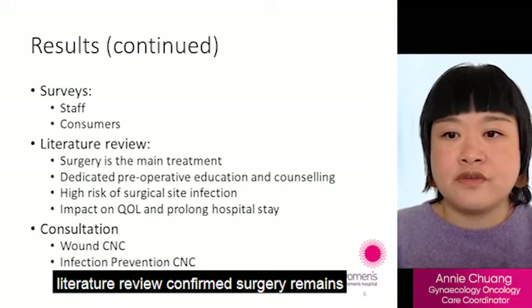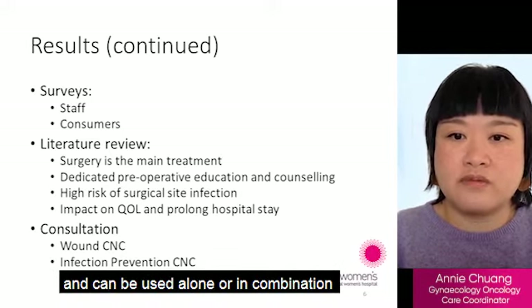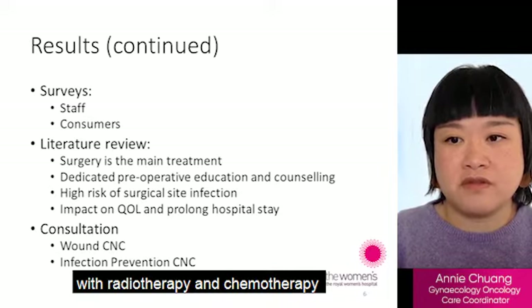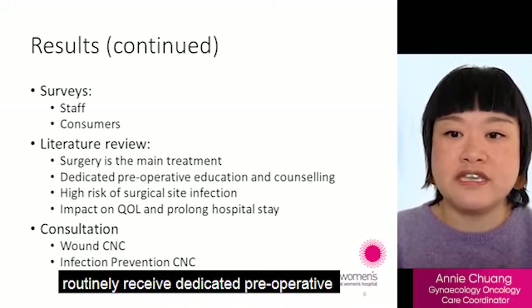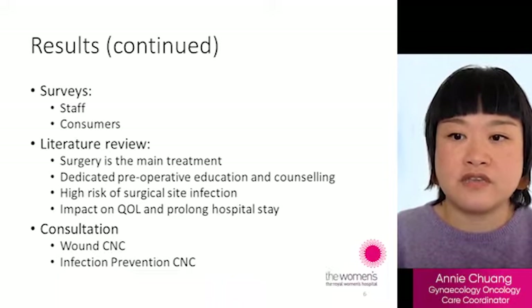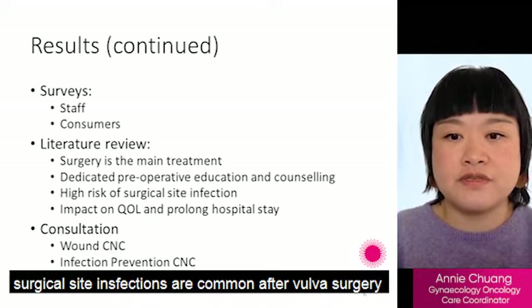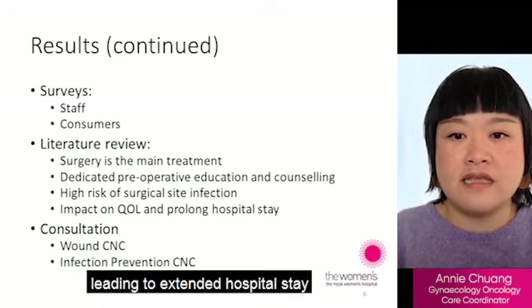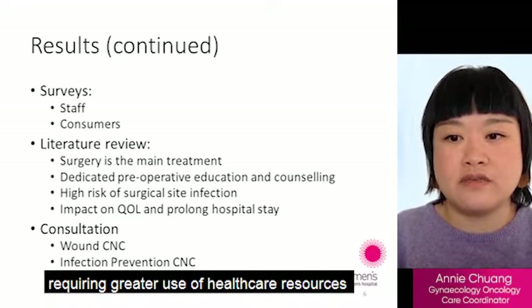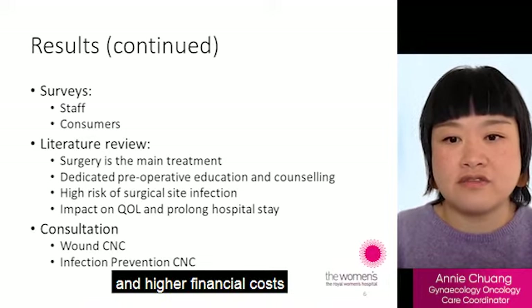A literature review confirms surgery remains the main treatment for vulval cancer and can be used alone or in combination with radiotherapy and chemotherapy. Women requiring this type of surgery should routinely receive dedicated pre-operative education and counselling to prepare them both mentally and physically. Surgical site infections are common after vulval surgery and can impact on women's quality of life, leading to extended hospital stays, greater use of healthcare resources and higher financial costs.